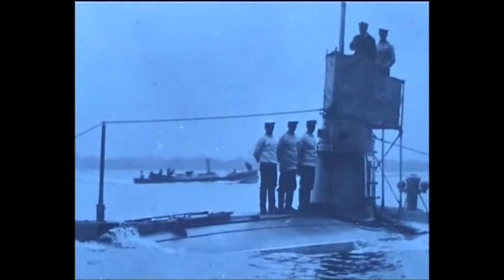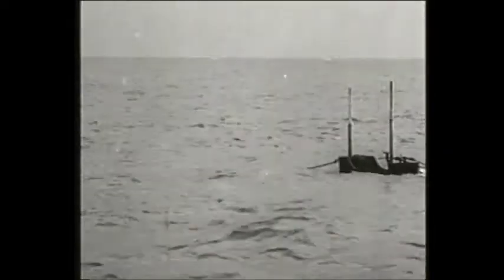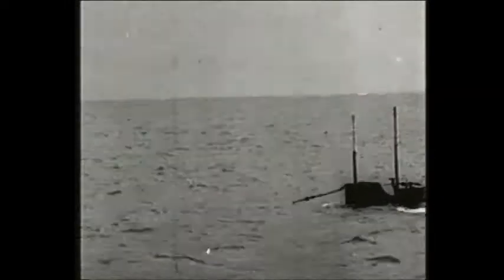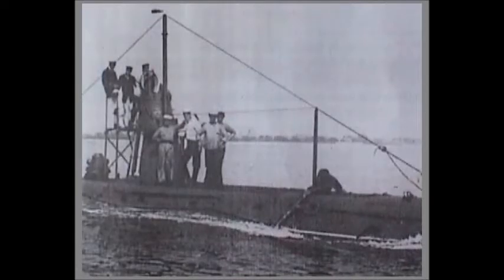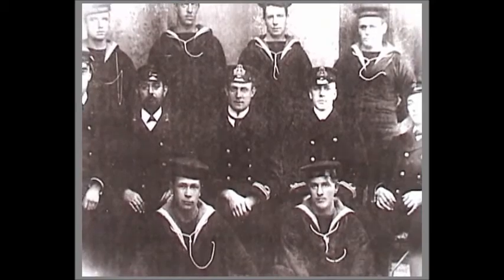Even in this condition the boat could still surface by moving forward and using its planes to drive the boat to the surface. The buoyancy tank was then blown clear with compressed air to resume surface awash running, and the ballast tank was also blown to bring the submarine as high out of the water as possible. All in all it was a tricky business, which called for fine judgement from the crew.